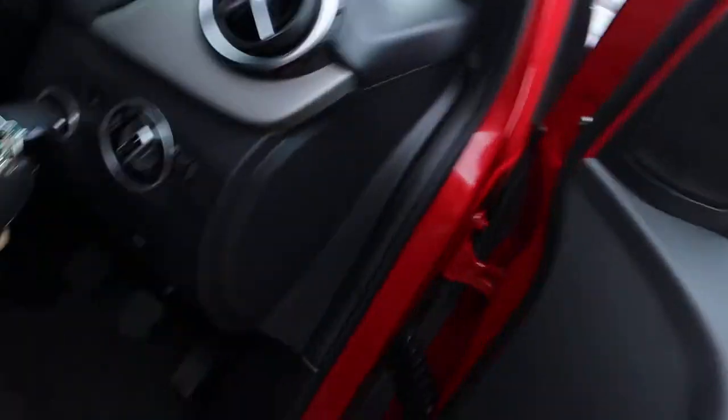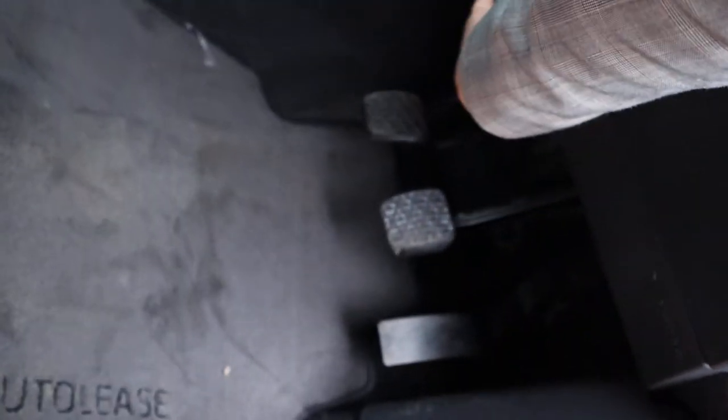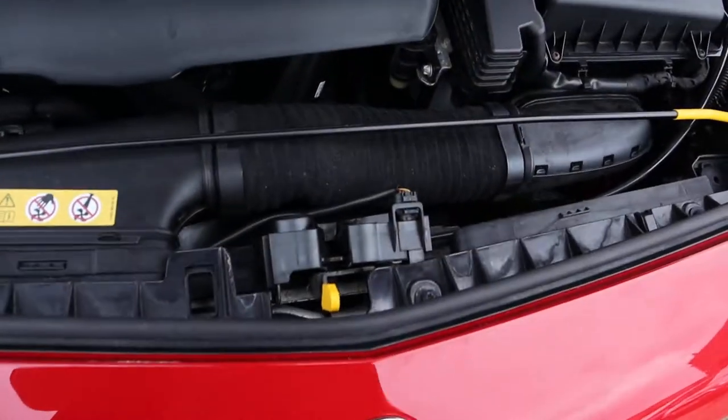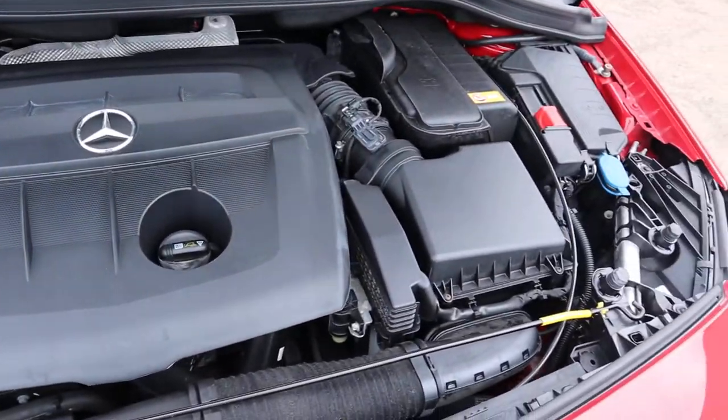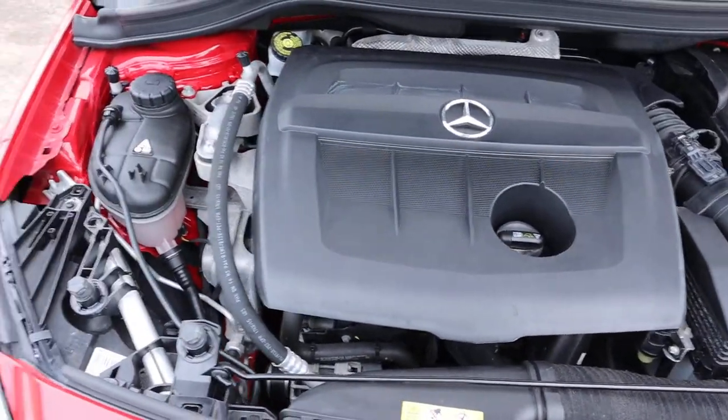So let's see if we can locate the bonnet catch and have a little look under there. There it is — there's also a safety catch, which is in the middle just there. Wow, very clean engine bay. Not much to report under there.